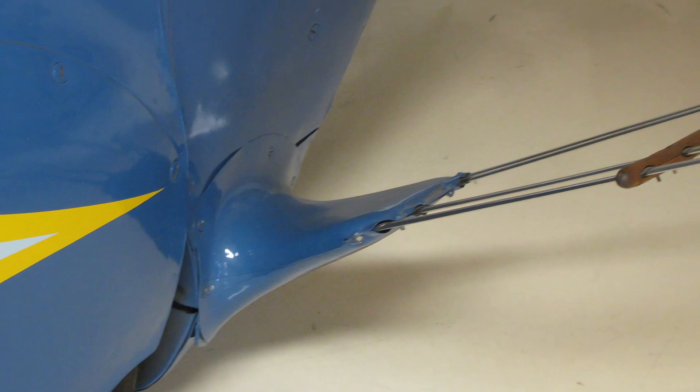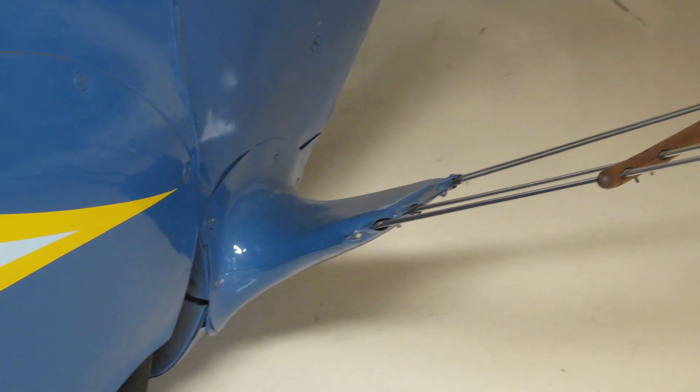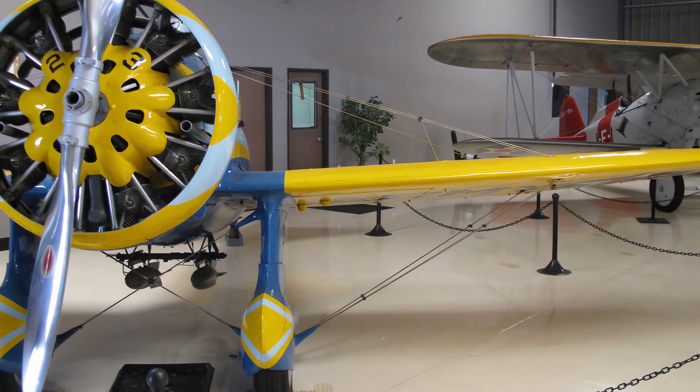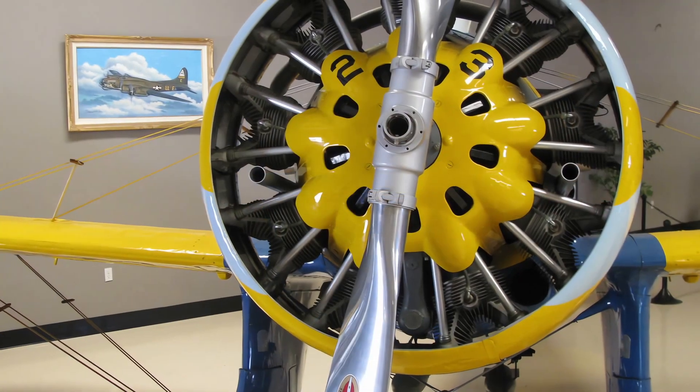It had an open cockpit, fixed landing gear, and wire-braced wings, which soon became obsolete as newer fighters with cantilever wings, retractable landing gear, and enclosed cockpits emerged.